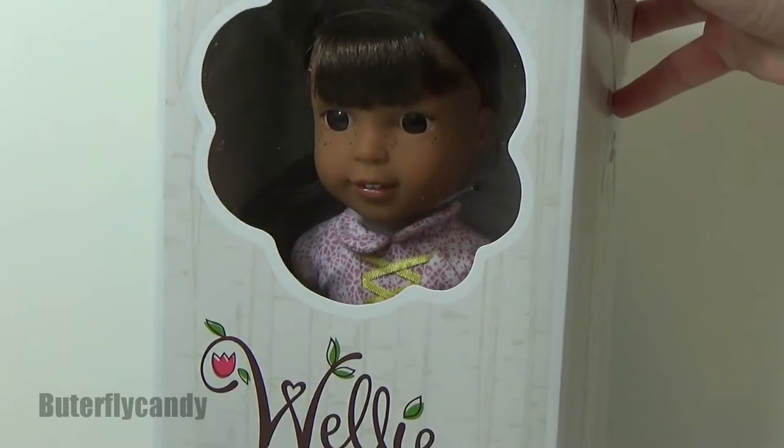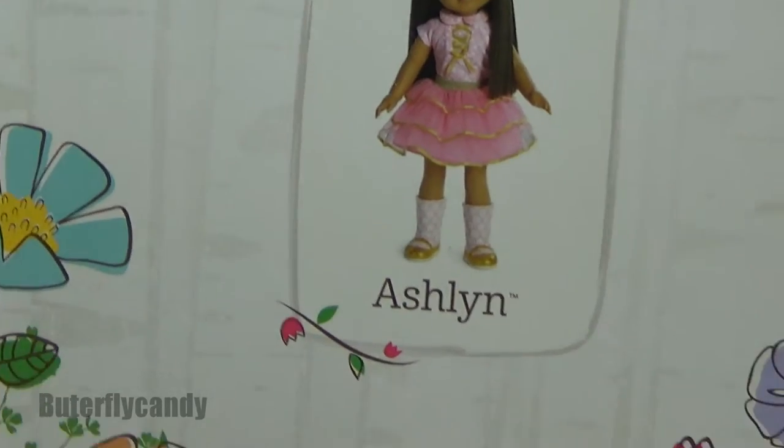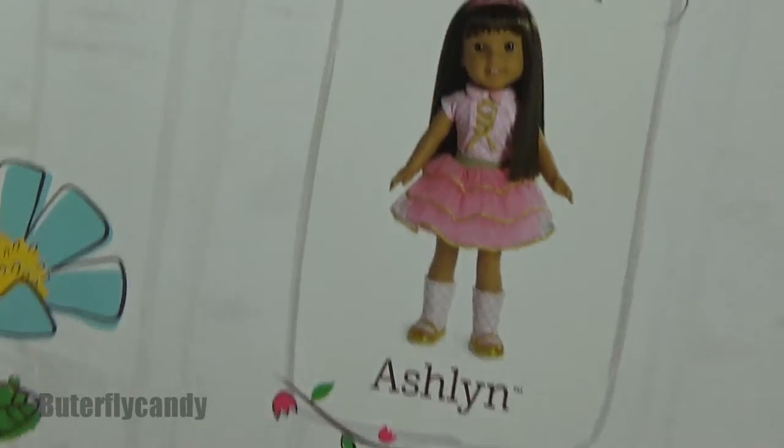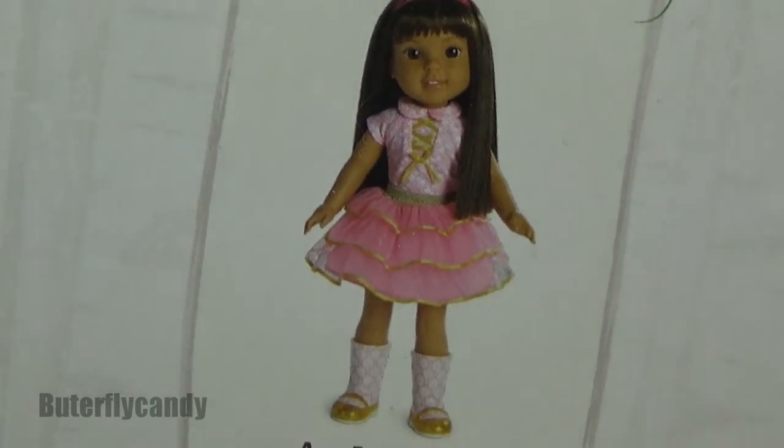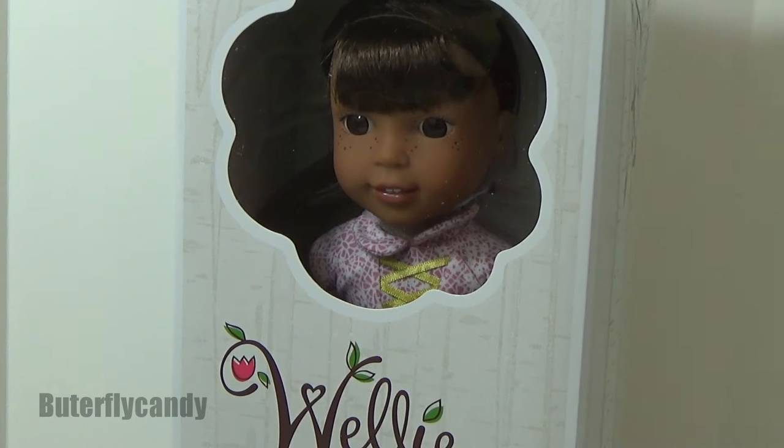Hi guys and welcome to Butterfly Candy. Today I'm going to be reviewing a Welly Wisher by the name of Ashlyn. She is a little princessy belly girl, she's just so cute. Here she is, let's get her out of the box and take a better look at her.